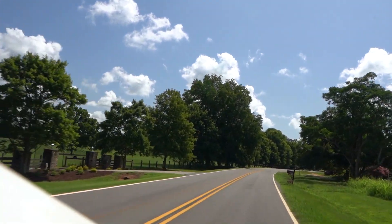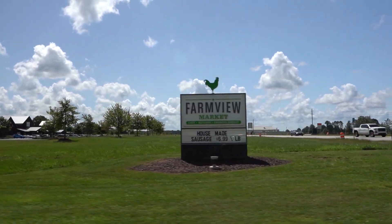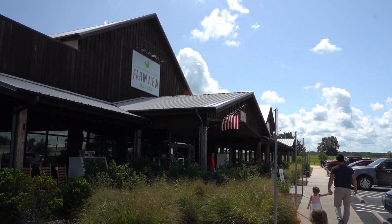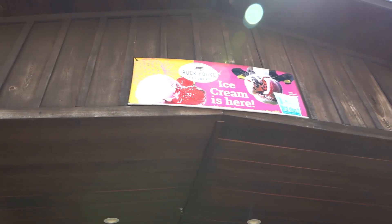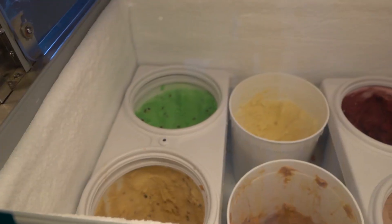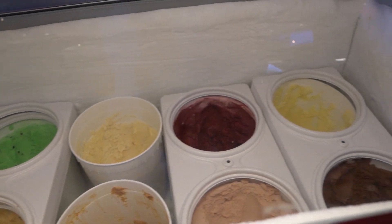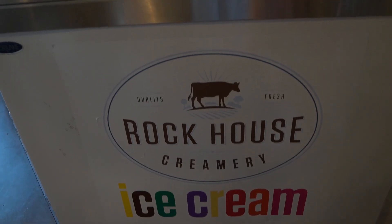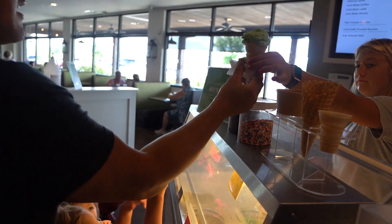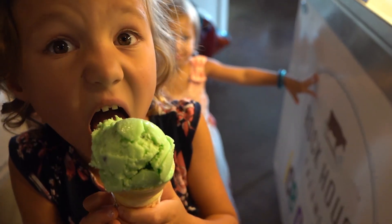Farm View is about a 10-minute drive outside of Newborn on your way over to Madison — it's a beautiful drive. Their simple mission: they're a Georgia-grown family with quality you can trust. We really enjoyed Rock House Creamery and wanted to try their larger product sizes, and they've got them available at Farm View.